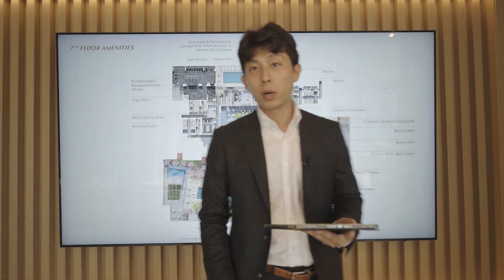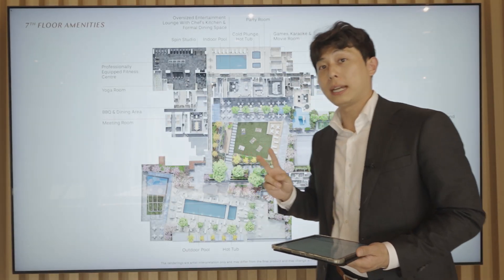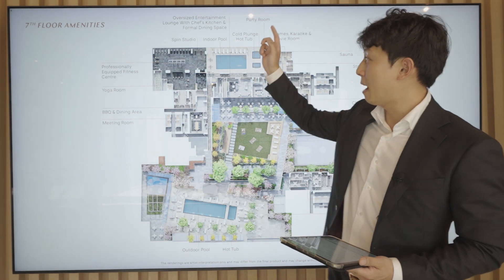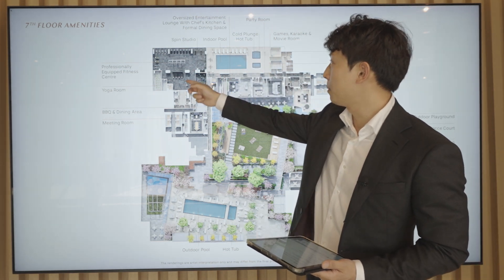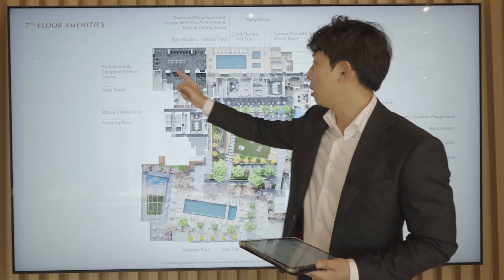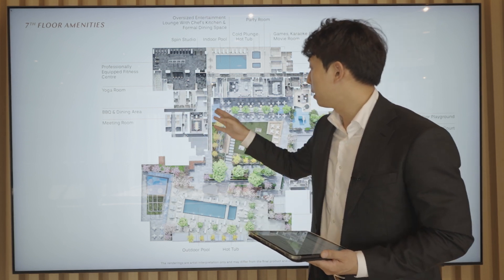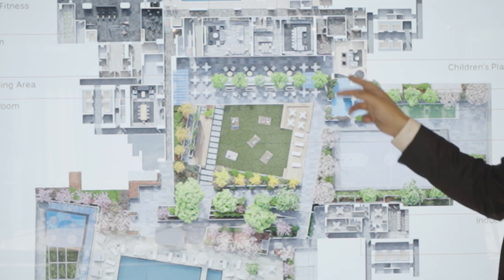Let's check out the seventh floor. They have two pools in total — an outdoor one and an indoor pool — and they have 5,000 square feet of full gym. They have a spin studio, a yoga room, and over here they have a meeting room and a barbecue dining area on the outside.